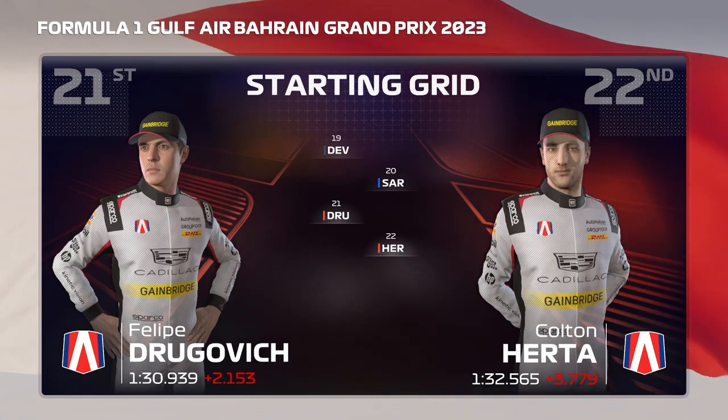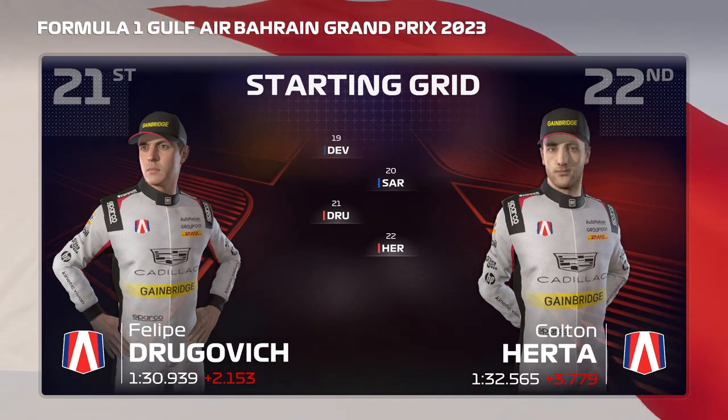That's it then — it's time to go racing as we head down trackside for today's race.